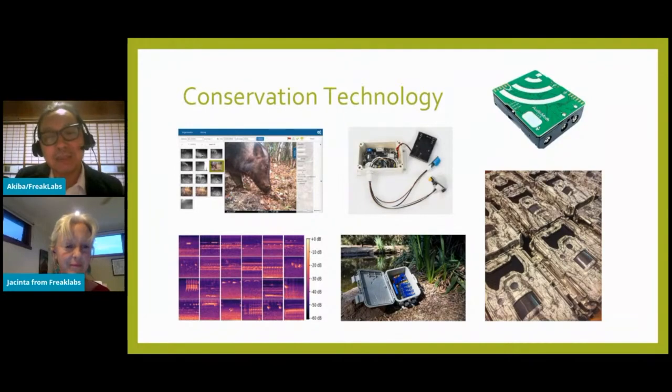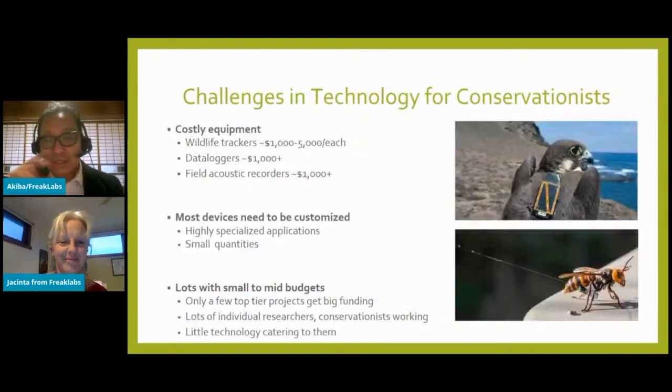There's a huge challenge in data processing — researchers are bringing in thousands of hours of video footage and bioacoustics data, and millions of data points from animal trackers. Even Google and Microsoft are involved in the AI and machine learning challenges that data processing for wildlife conservation presents. However, there are numerous challenges: the equipment is often very niche, industrial or scientific grade, and quite expensive. A typical wildlife tracker can range between one thousand to five thousand dollars, and field recorders over a thousand dollars each.